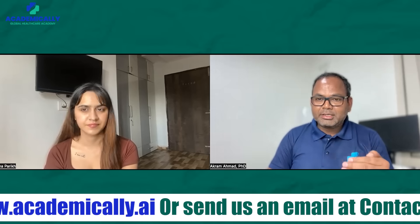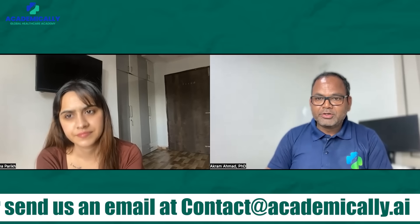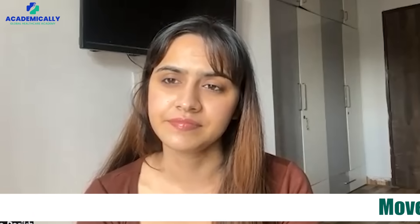Step three is establishing your English requirements — you need to pass an English exam such as IELTS, and we also provide coaching for this. After completing these steps, you can then apply for your PR visa and come to Australia.